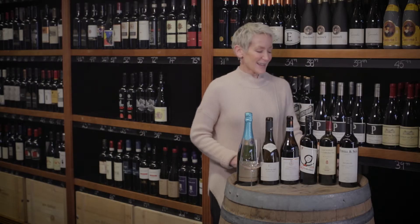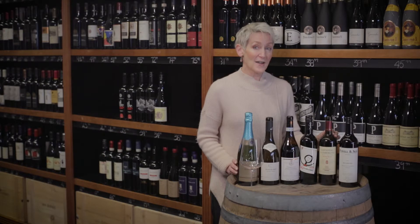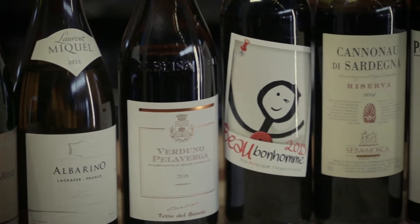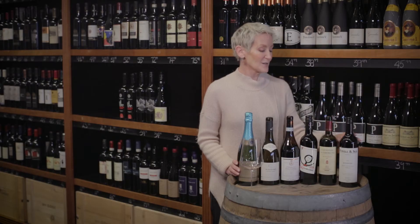Welcome to March. This is the tasting of the mixed pack from the wine club March edition. I'm DJ Kearney, the director of wine at newdistrict.ca, and this month we visit five countries: Canada, France, Spain, Italy, and Australia. Remember the three pillars of our wine club are value, discovery, and diversity, and this collection sums that up really nicely.